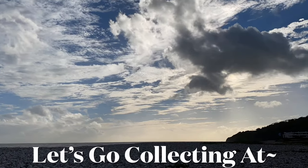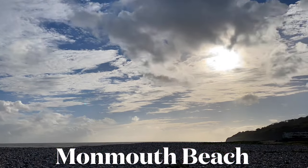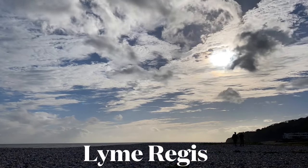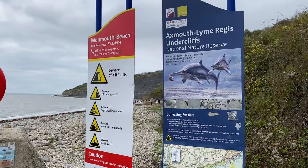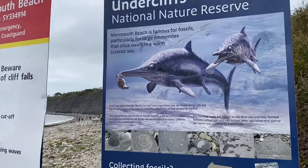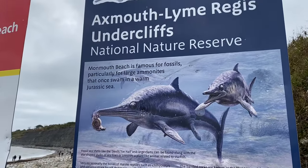That is Monmouth Beach down there in the distance and you can see Seven Rocks Point. Before you get to Seven Rocks Point there is the wonderful ammonite graveyard. First of all you can see there on the notices the do's and don'ts along the Jurassic Coast.